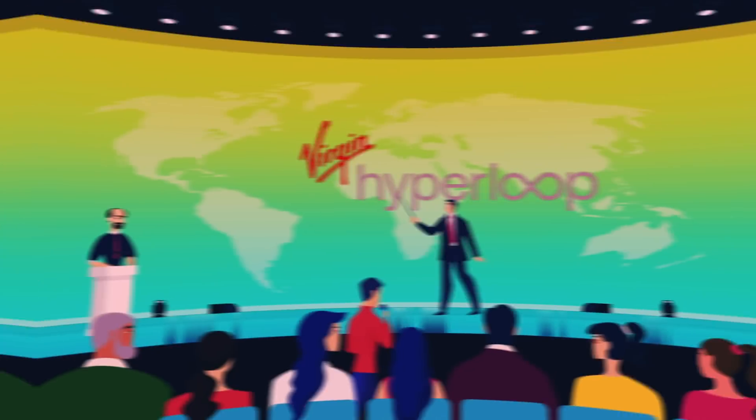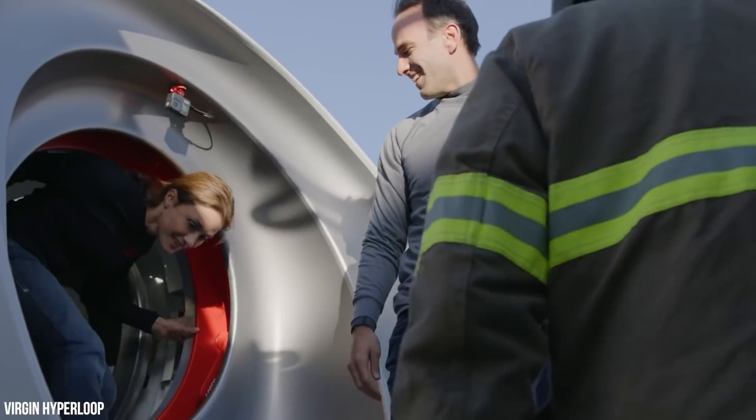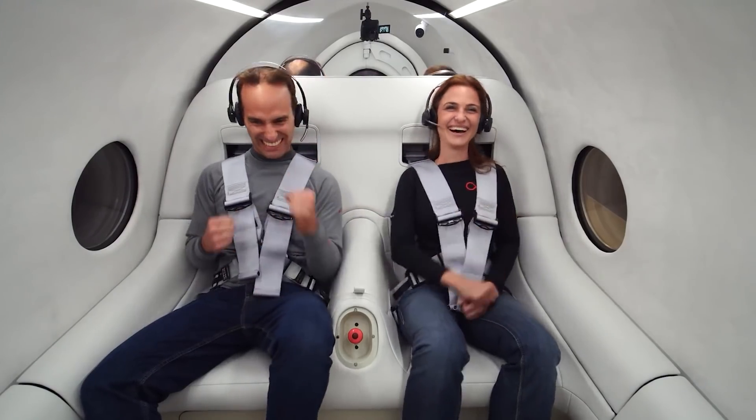On November 8th, 2020, Virgin made history by safely transporting the first people ever via Hyperloop. Passengers traveled at 48 meters per second in a two-seater experimental pod, but the final commercial Hyperloop will be even more impressive.